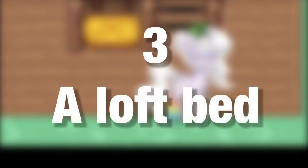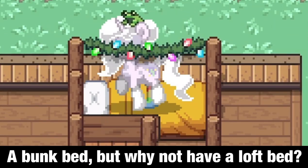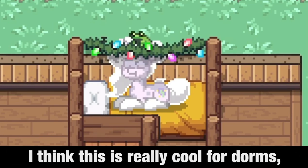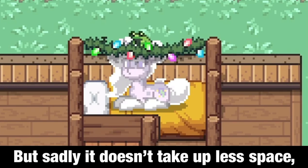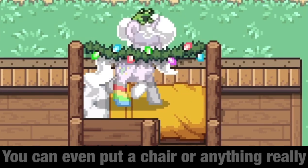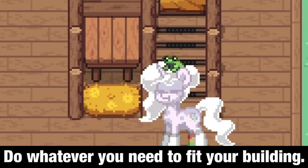Number 3: a loft bed. I've already showed you how to make a bunk bed, but why not have a loft bed? You can just replace the bed with a table. I think this is really cool for dorms, but sadly it doesn't take up less space, as that's the whole point of having them in real life. You can even put a chair or anything really under the bed — do whatever you need to fit your building.